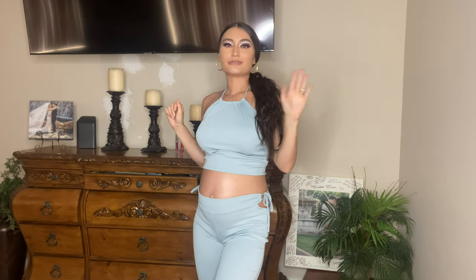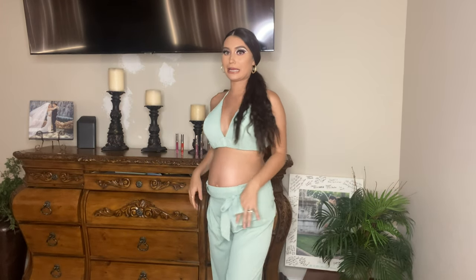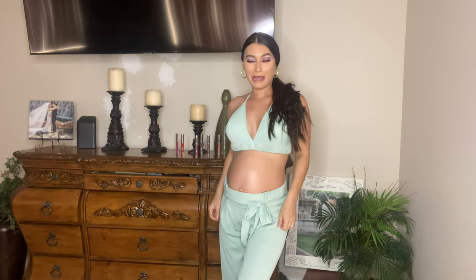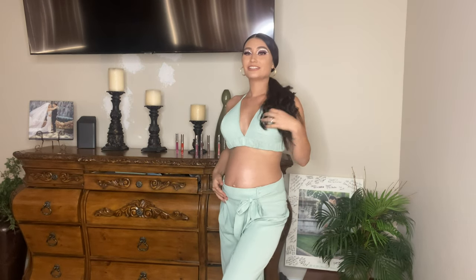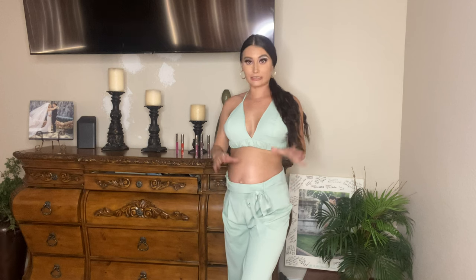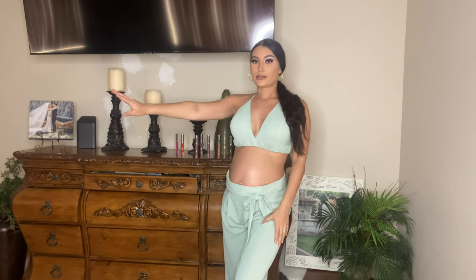I actually got this one just about a month ago for Saint Patrick's Day — you get the vibe, you get the look. It's still really cute and just a fun outfit. It's super comfy — you tie it right here as tight or as loose as you need it. Bell-bottom vibes, very flowy, and I love the minty green color.